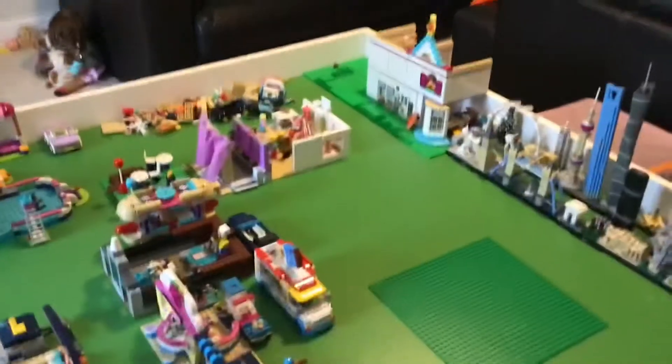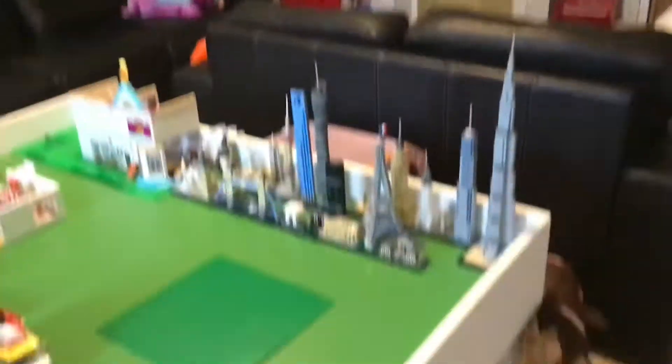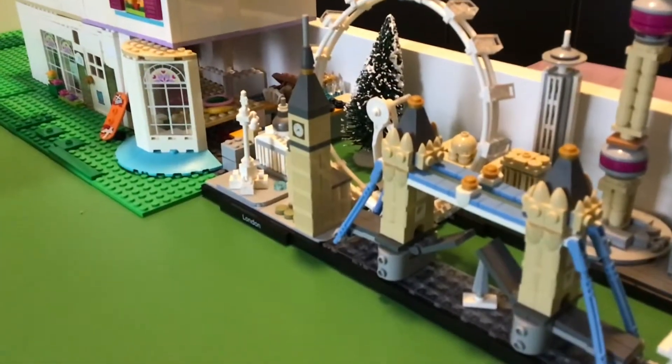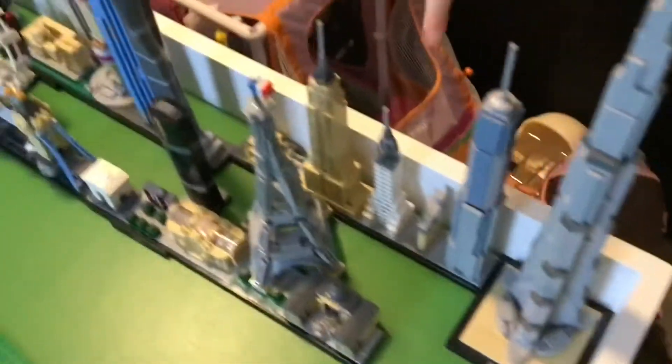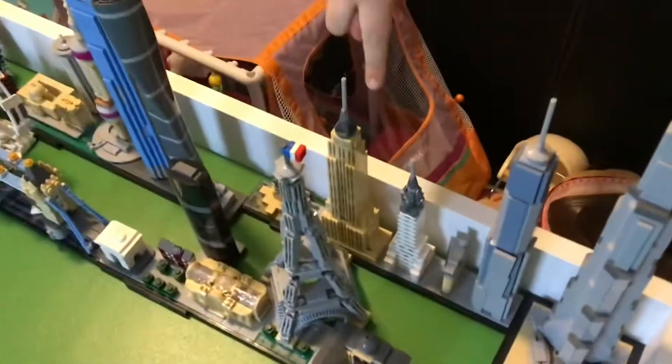This is one of my favorite districts — the backdrop district. We have Paris with the Eiffel Tower as the main landmark and some other things. Big Ben — or London — with the London Eye, London Bridge, and some other things. Shanghai with the Shanghai Tower and Shanghai Financial Center. New York City with One World Trade Center, Chrysler Building, Flatiron Building, Empire State Building, and the Statue of Liberty. And then finally, the tallest building in Lego City — the Burj Khalifa.